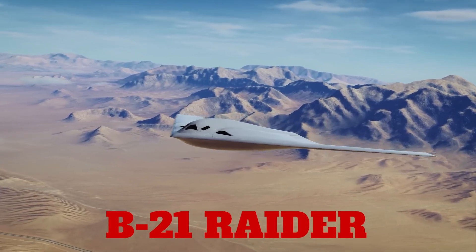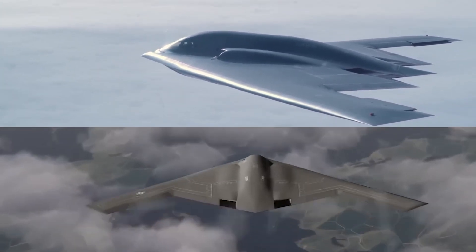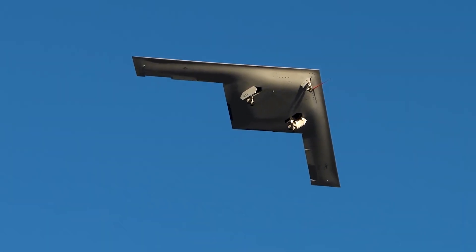The B-21 Raider looks almost identical to the B-2 Spirit from the outside — same flying wing design, same angular stealth shape, same three-engine configuration. Yet the Air Force calls it a complete revolution in strategic bombing capability.